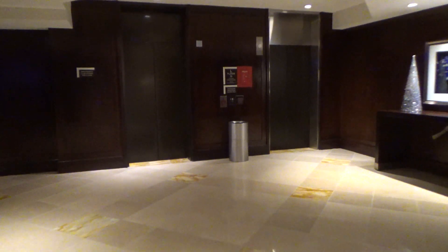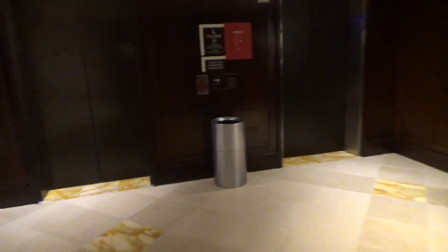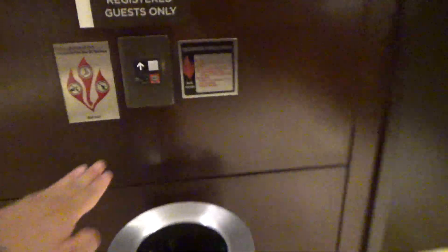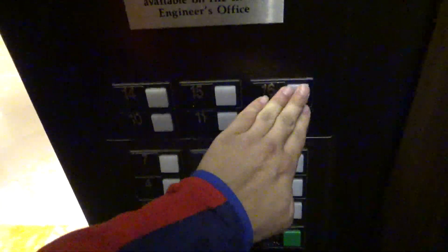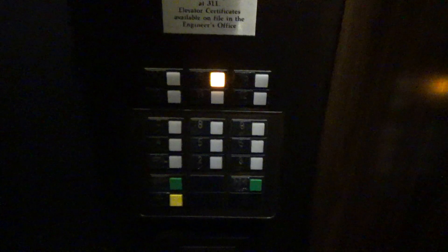This is another set of elevators at the Renaissance Hotel in Washington, D.C. I don't think 16 works on some of these elevators, I don't know why. We're at 15.